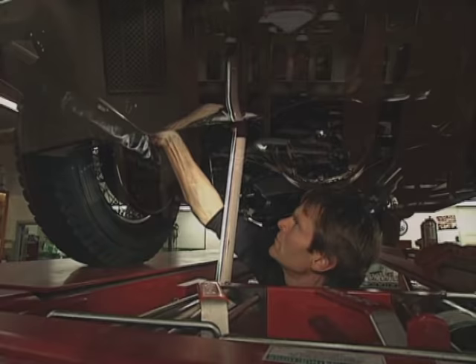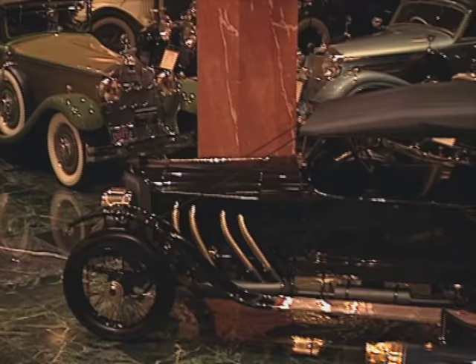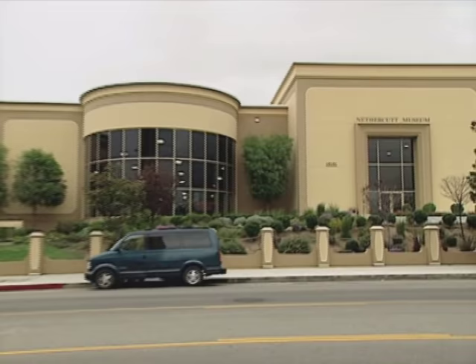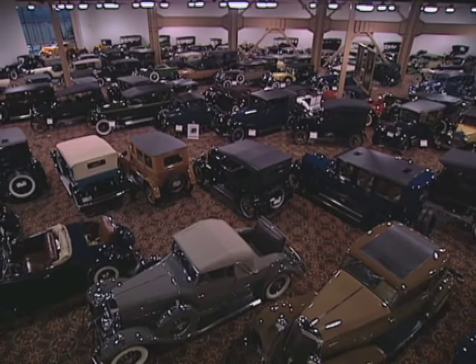These cars are restored right here in this shop. The building was built by people that work for Mr. Nethercut. Right across the street is the Nethercut Museum, dedicated in the year 2000. It is 60,000 square feet incorporating a showroom floor, an archive, and a library — open to the public, free of charge.